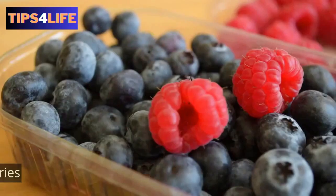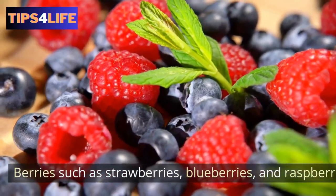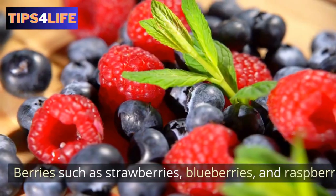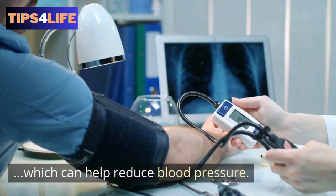2. Berries — berries, such as strawberries, blueberries, and raspberries, are rich in flavonoids, which can help reduce blood pressure.